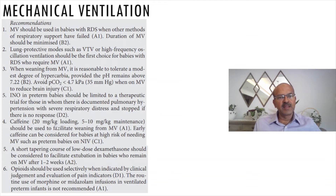Caffeine at a dose of 20 milligram loading and 5 to 10 milligram maintenance should be used to facilitate weaning from mechanical ventilation. Early caffeine can be considered for babies at high risk of needing mechanical ventilation, such as preterm babies on NIV — if the baby is on NIV, give caffeine immediately after birth. Even if the baby continues to be ventilated, caffeine is often continued, especially after the CAB study. Whether to start caffeine early or wait until close to extubation for intubated babies remains debatable.